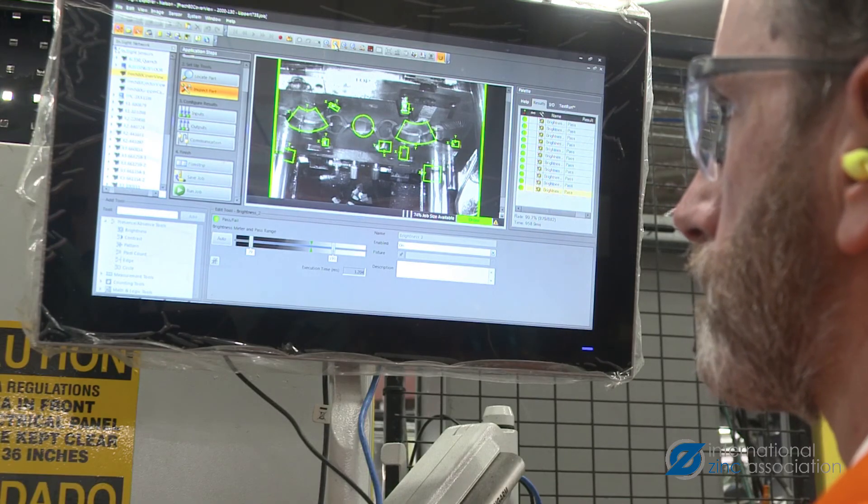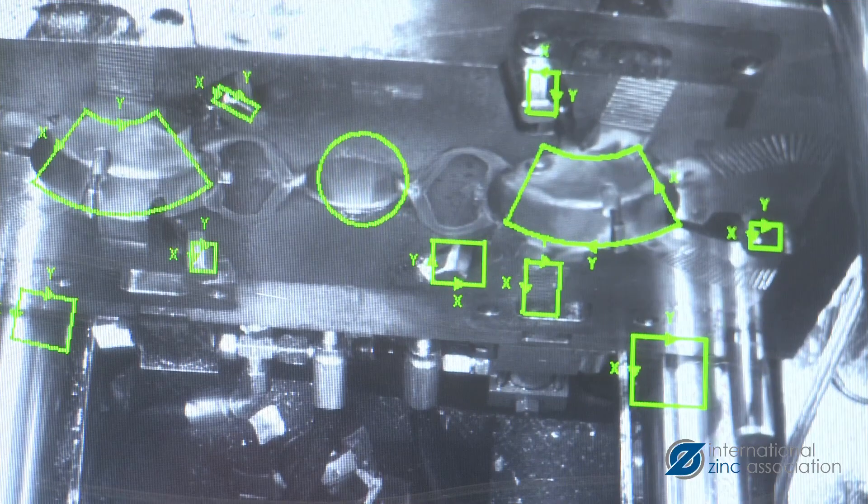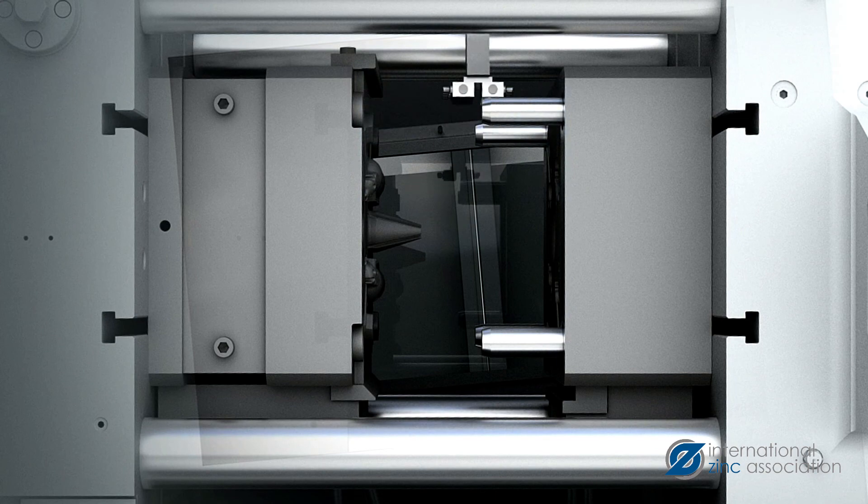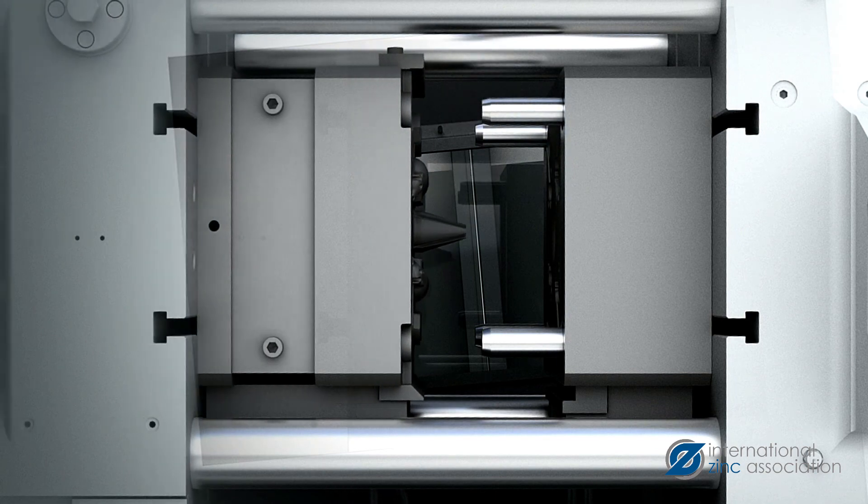Other innovative monitoring devices include thermal cameras, auto die protection software, and spray systems that target and reduce the amount of die lubricant being used during the die casting process.